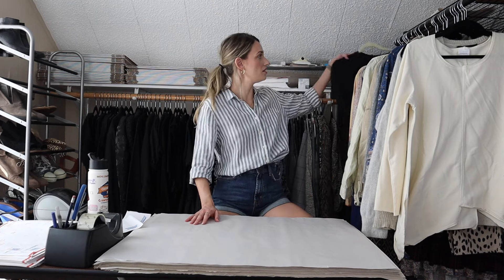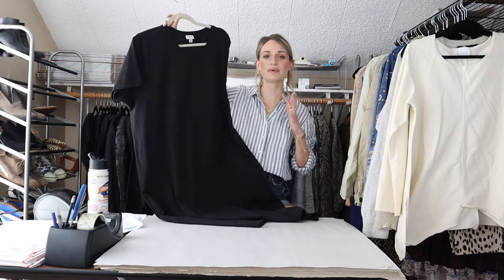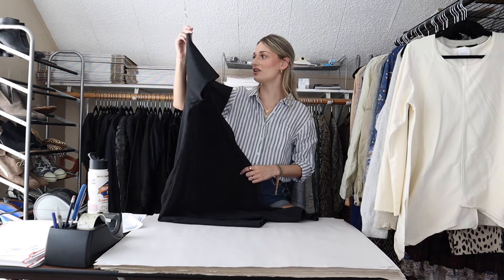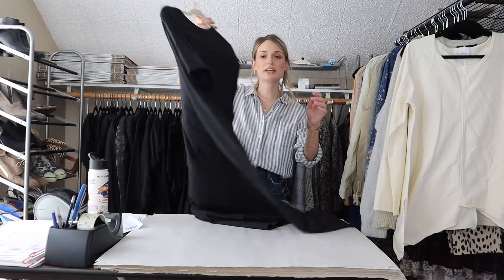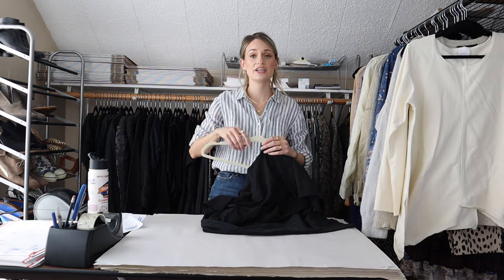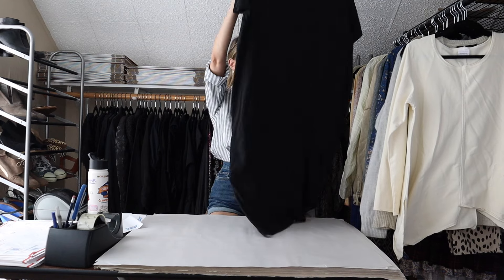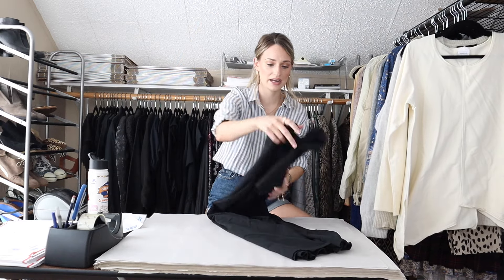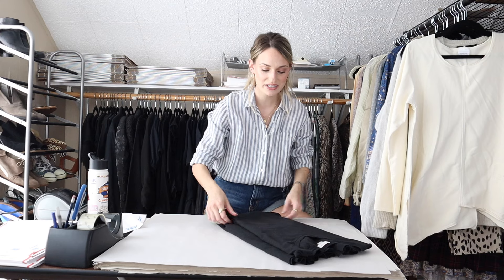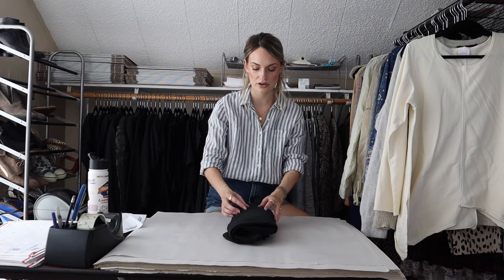We're going to start off with an item that I found at Dollar Day. I was so excited to find this. This is like my ideal piece to pick up on Dollar Day. It's J.Crew Factory in a size 2X. It's a newer piece from 2021 — just a tried and true closet staple black midi length dress in excellent condition, no signs of wear. Something I am 100% confident will sell quickly and for a decent amount.